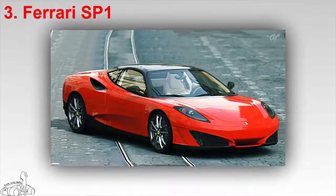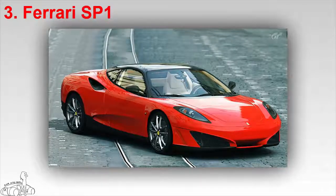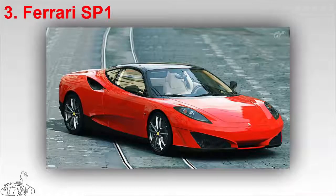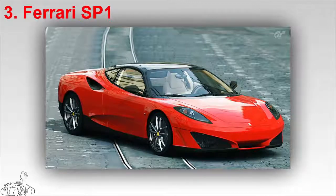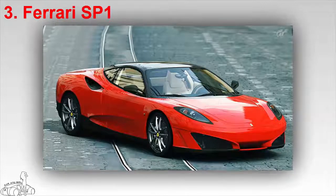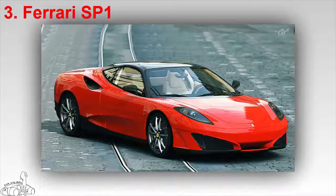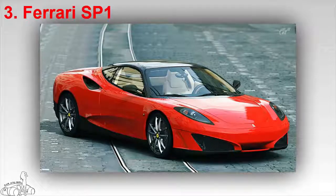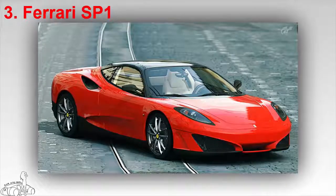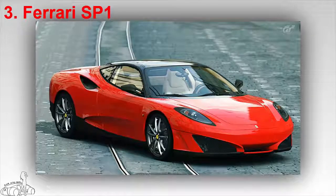The Ferrari SP1 is the first product of Ferrari's Special Projects program, which creates bespoke cars for billionaires around the world. The SP1 is based on the F430 platform, and the body was penned by renowned designer Leonardo Fioravanti, who created the legendary Dino 206/246 GT, 365 GTB/4 Daytona, 365 GT4 BB, and 512 BB. The chassis, engine, suspension, and interior were taken from the F430. The owner of the SP1 is Junichiro Hiramitsu, a Ferrari follower and president of the Ferrari Japan club.